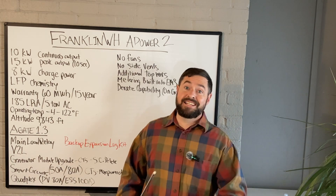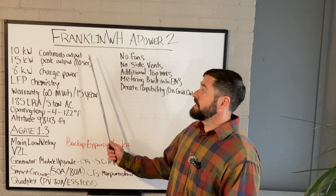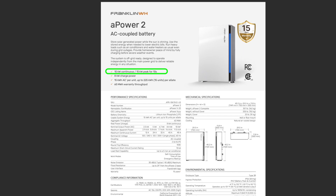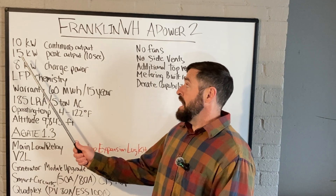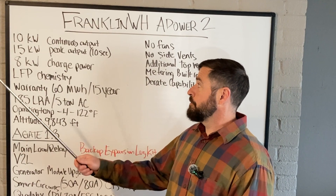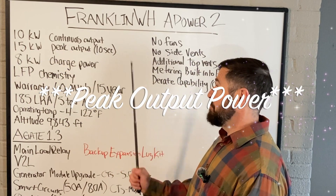The most exciting development about the A-Power 2 is that we have doubled the continuous output current from 5 kilowatts to 10 kilowatts continuous output current. We have now added 33% more peak output current, going from 10 kilowatts to 15 kilowatts peak output current.